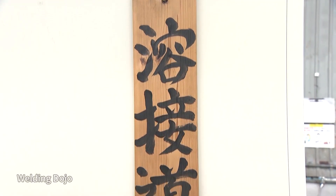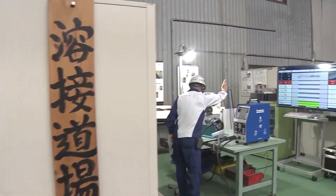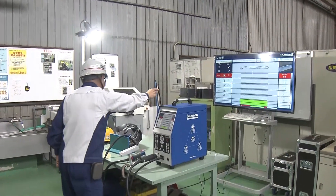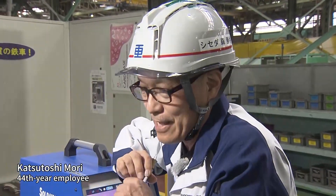What's more, a problem is that welders are increasingly getting older. So what they made is a welding dojo. From five years ago, they began hiring more young workers and training the next generation of welders. Taking the role of instructor is veteran welder Katsutoshi Mori.